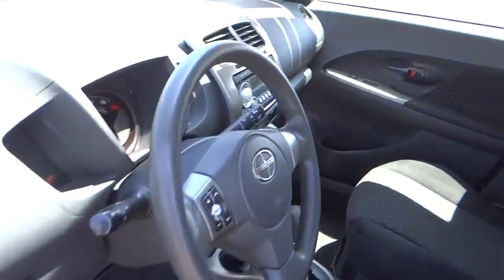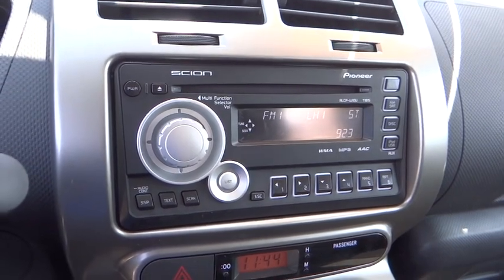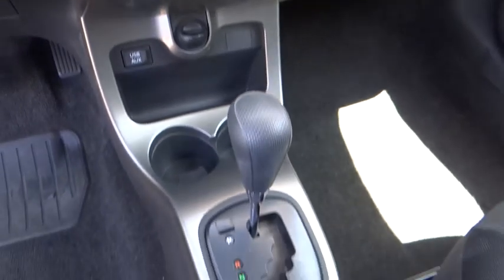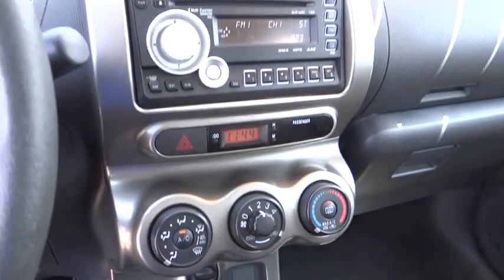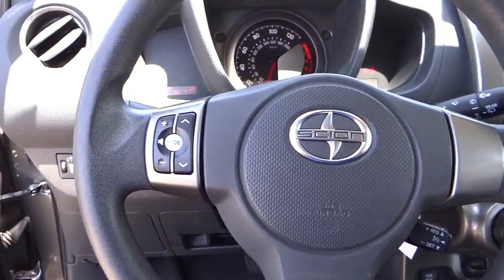Power windows, rear window defroster, CD player, trip computer, remote keyless entry, brake assist, panic alarm, tachometer, front bucket seat, rear window wiper, driver vanity mirror, tilt steering wheel, front reading lamp, passenger vanity mirror, speed control.